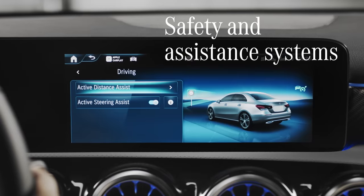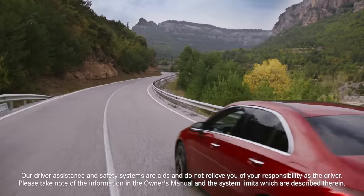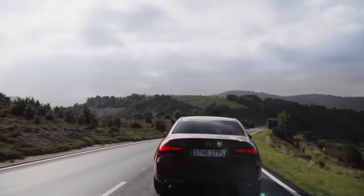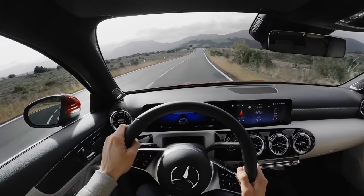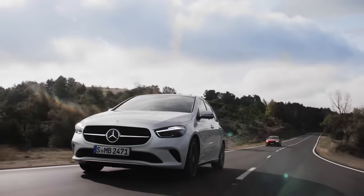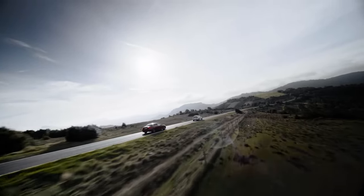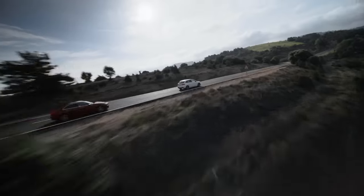The A-Class Sedan is available with the Driving Assistance package, which features a number of technologically advanced systems specifically designed to keep you safe on the road. The optional Active Lane Keeping Assist system can warn the driver when they unintentionally leave their lane, switching from ESP intervention to a new steering intervention that increases comfort and gives the driver an improved feeling of control. Active Distance Assist — what we call Distronic — acts as a very smart cruise control, automatically maintaining a preferred distance from the car ahead, which you can adjust via the control panels.